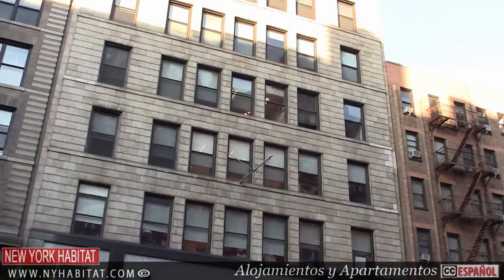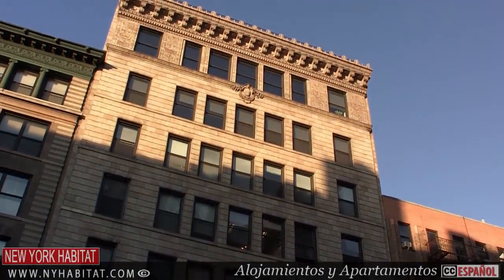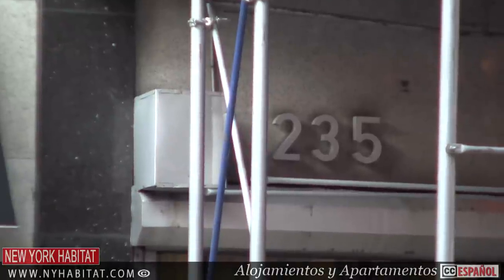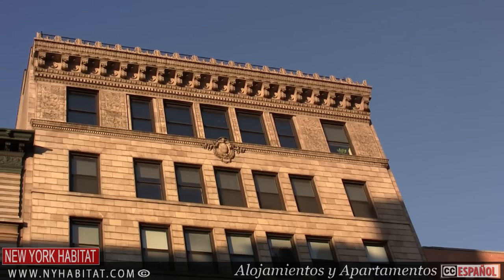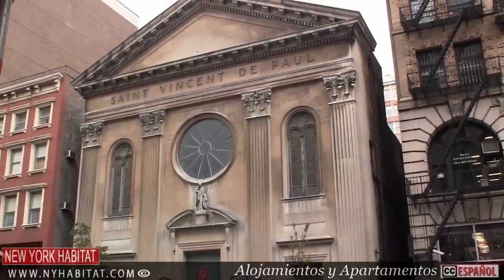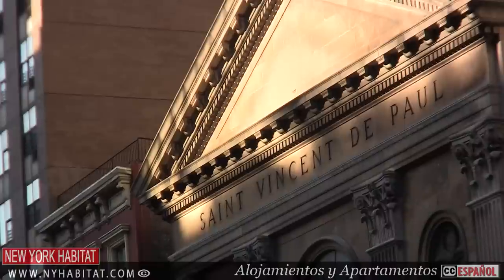For you political buffs, you'll want to note that the National Office of the Communist Party USA is located on the 8th floor of 235 West 23rd Street. For French popular culture buffs, stop by the St. Vincent de Paul Church on 23rd Street — Edith Piaf was married here in 1952.